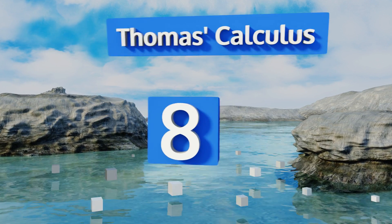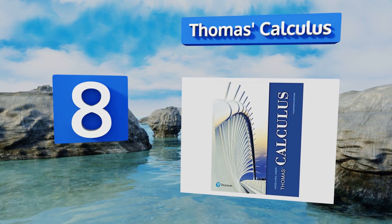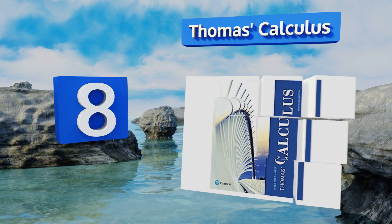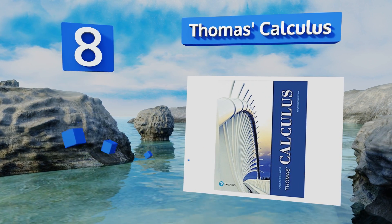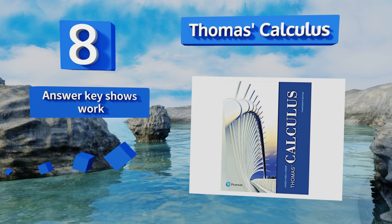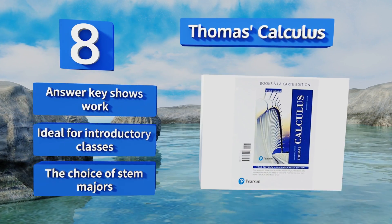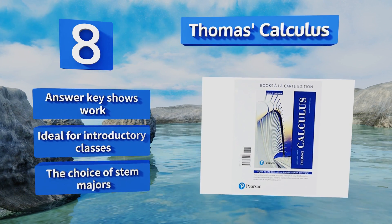Coming in at number eight on our list, a standard of math courses for over 50 years, Thomas's Calculus is still one of the top options on the market. It devotes itself primarily to practical applications of the material rather than getting bogged down in theory, making it perfect for hands-on learners. The answer key shows the work, and this one's ideal for introductory classes — it's the choice of STEM majors.